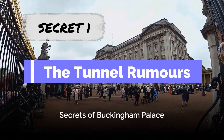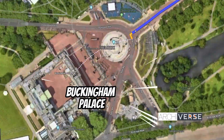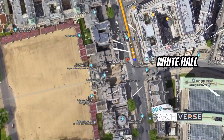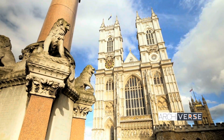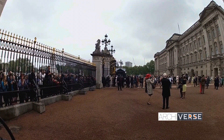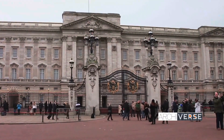Rumors of tunnels linking Buckingham Palace to various other parts of London are prevalent. It's unlikely that a tunnel exists linking the palace to the Tube. An underground link-up with Whitehall and the Houses of Parliament is plausible, given the warren of Whitehall tunnels that are known to exist, but unproven. Other unproven rumors include a tunnel between the palace and Clarence House, former residence of the Queen Mother, and a branch of the post office railway running right under the palace.